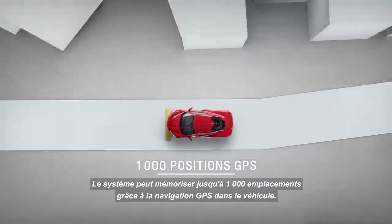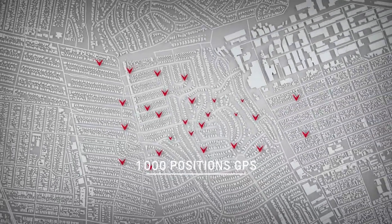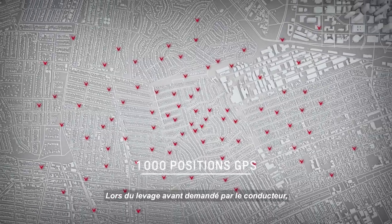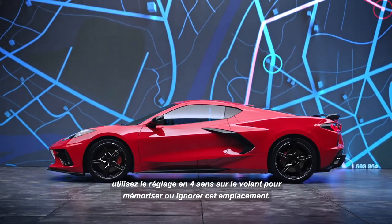The system can remember up to 1,000 locations using GPS navigation in the vehicle. During a driver-requested front lift, use the four-way pad located on the steering wheel to remember or dismiss that location.